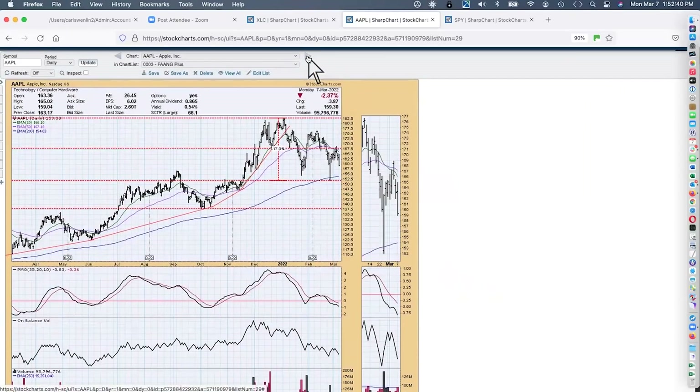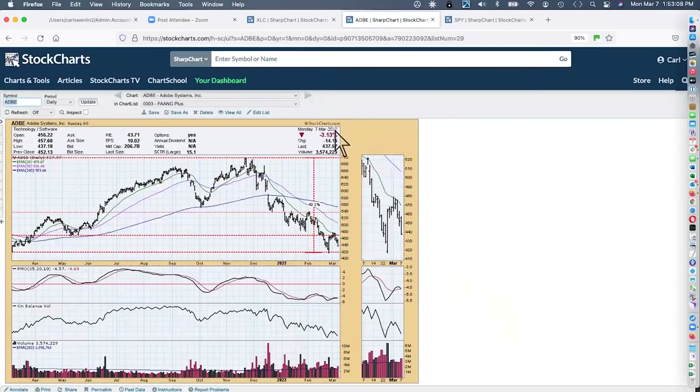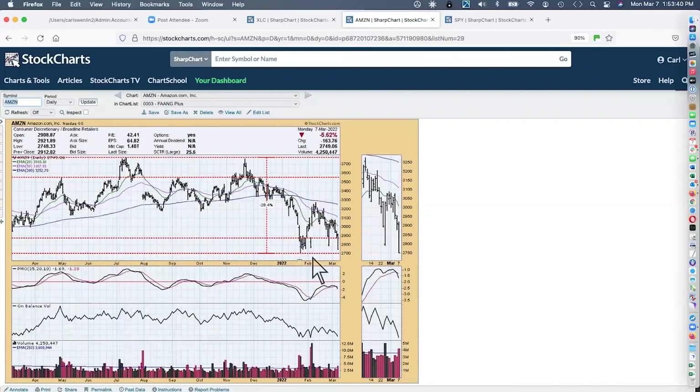I picked the FANG stocks — which of course are no longer FANG, thanks to Meta and Alphabet. Looking at Meta platforms, down over 50% now, there's a chance at a double bottom but it's already failing. Alphabet shows a possible double bottom or triple bottom, but not likely — more likely to fall out. MasterCard also shows a double bottom possibility, but probably not.